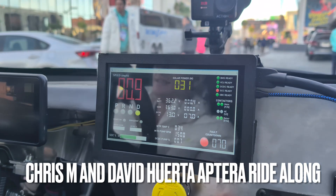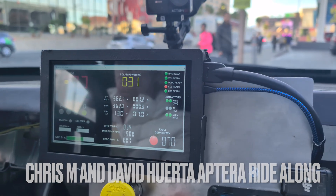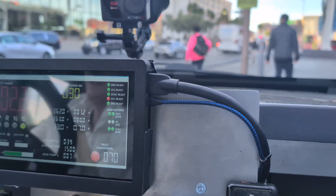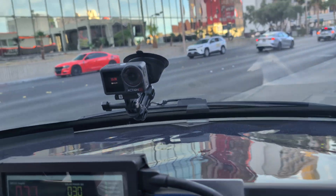So what can you tell me? What does Aptera do? We make solar mobility possible. Make every journey powered by the sun.